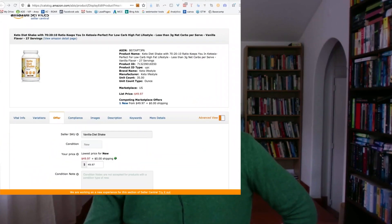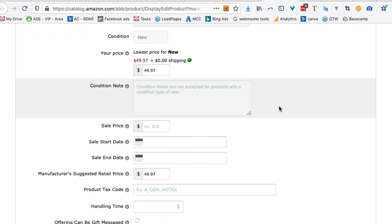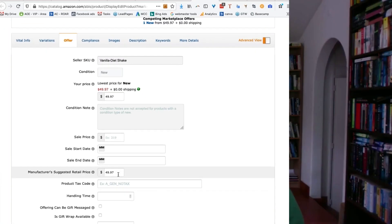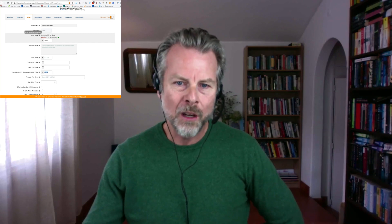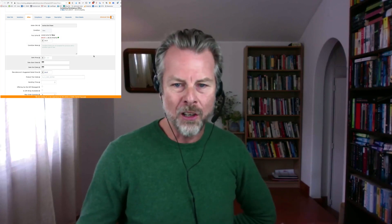Right now I am on a product, and you can see here we are in control of this product's price. That is our suggested retail price and also our selling price — we're in control of that. It is not on sale.